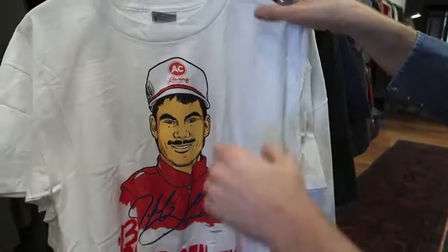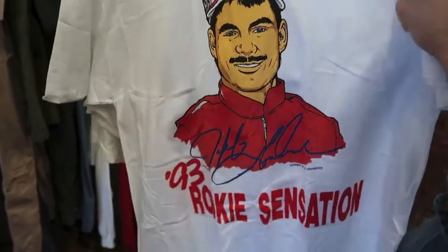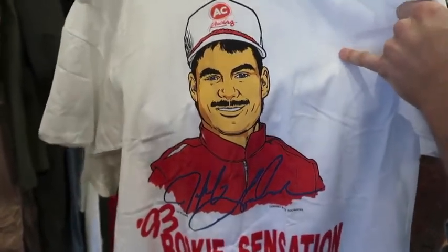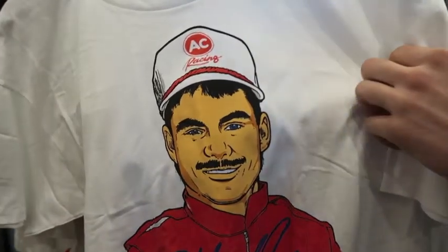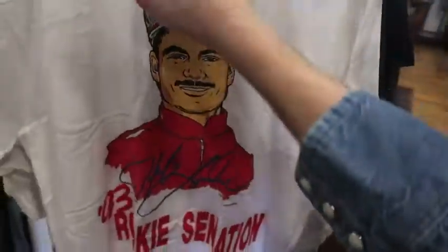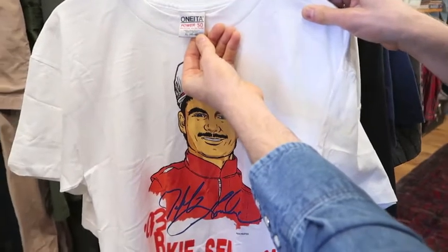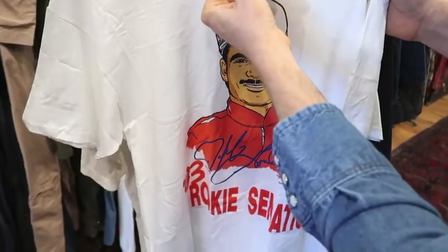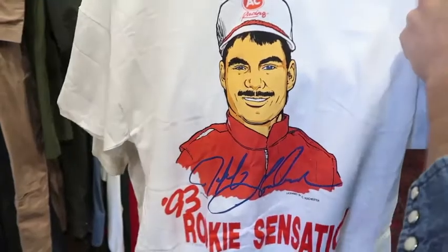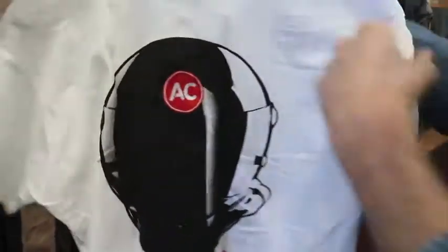Next up got a Jeff Gordon rookie year '93 tee — this is before he was sponsored by DuPont, when he was racing for AC Delco. Single stitched, this thing is definitely dead stock, it's a size XL. Made in Mexico, but the fabric was made in USA. Got a helmet on the back side — it's a cool piece.